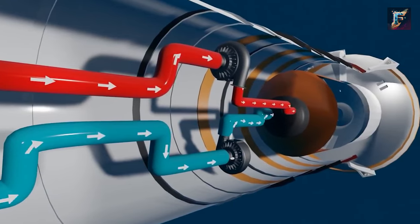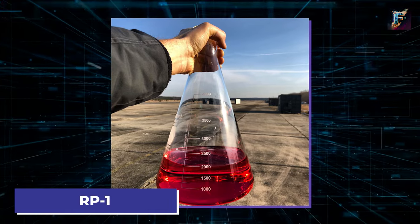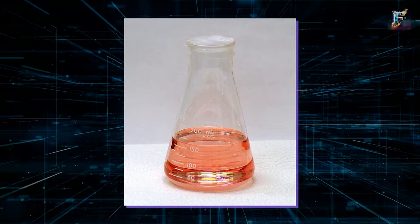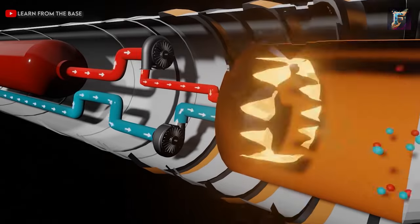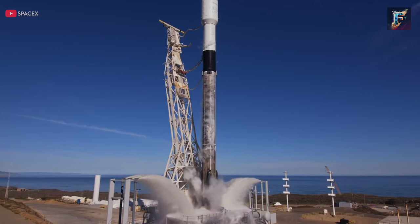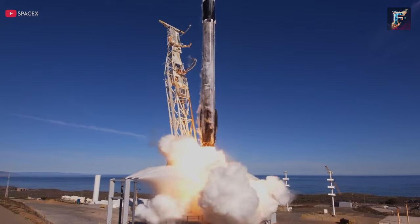On the fuel side, the Merlin engine utilizes RP-1, a refined form of kerosene. RP-1 is cost-effective and remains in a liquid state at normal temperatures. When the rocket engine ignites, two pumps forcefully move both the oxygen and fuel into the combustion chamber. Here, these two liquids combine and ignite. This combustion process releases an immense amount of energy as the propellants burn and expand, creating pressure.